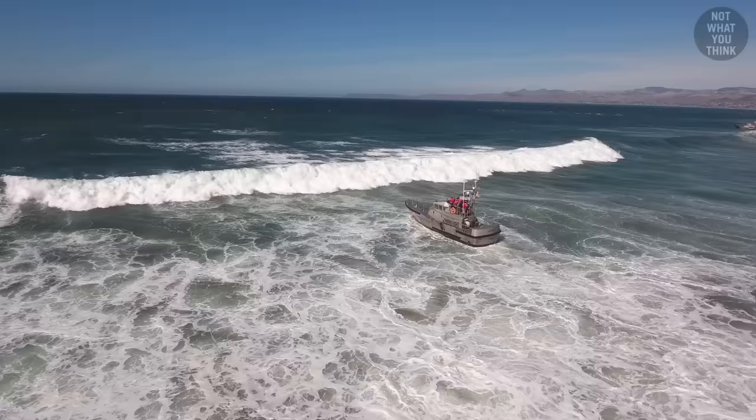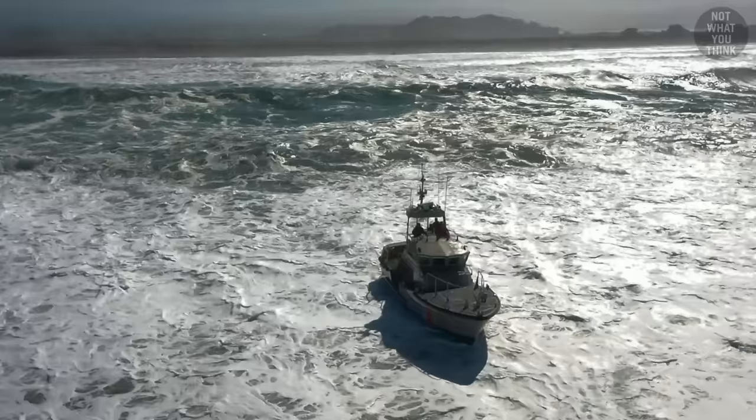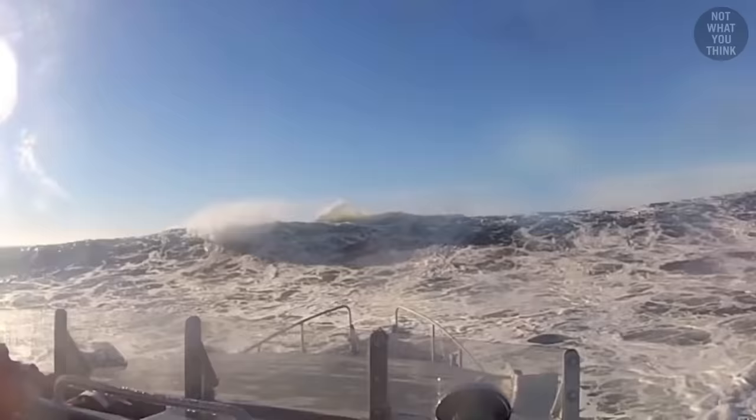Positioning the boat toward the incoming waves is called squaring up. This allows the boat's bow to absorb the wave's energy and keep moving forward. It may look like an exhilarating experience, but it forces you to realize how small you are when you are looking up at a gigantic wave coming at you.